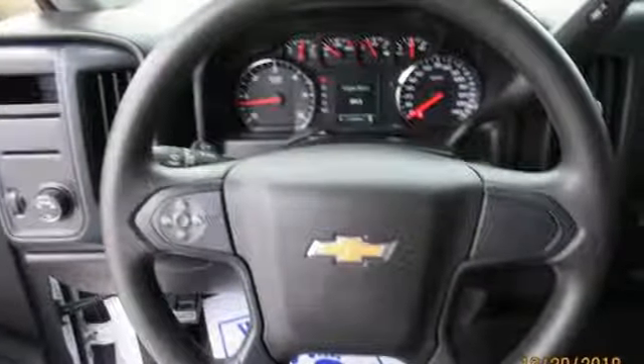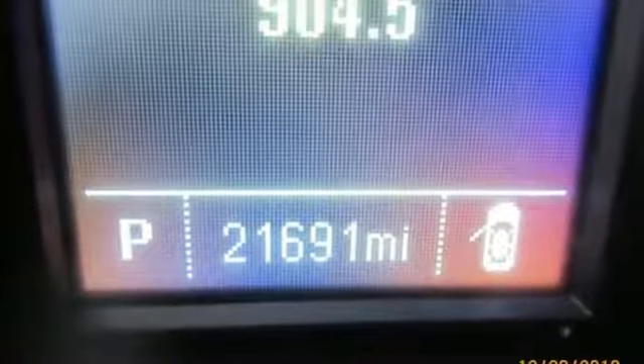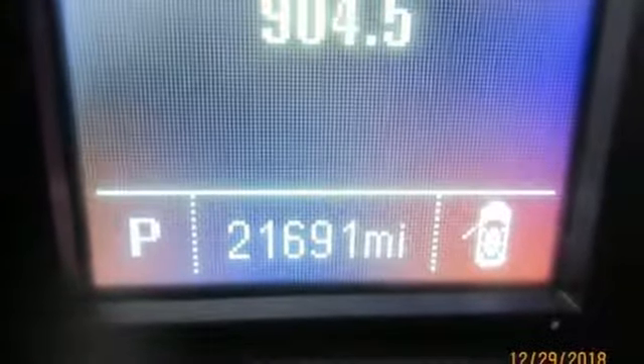Performance. Value. Durability. Chevy. If you've been waiting for the perfect time for a test drive, the time is now. Experience it today.